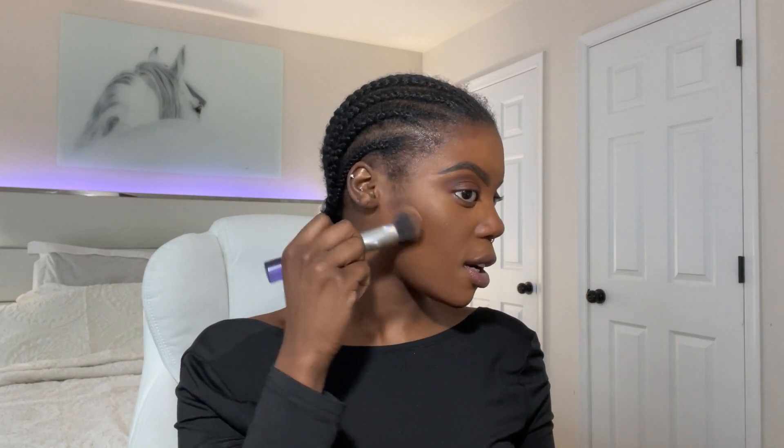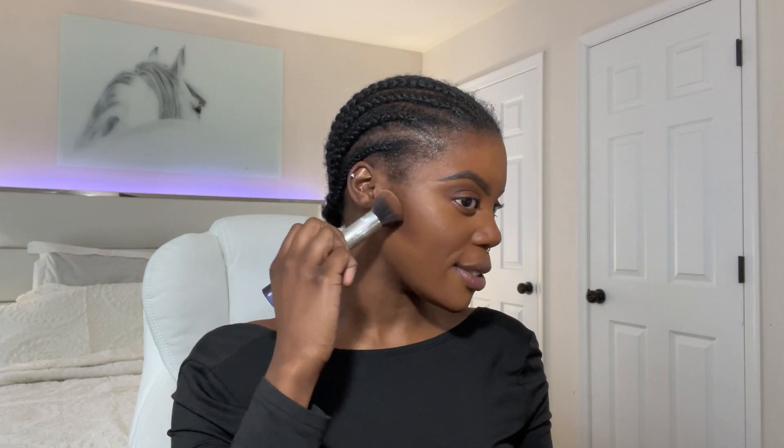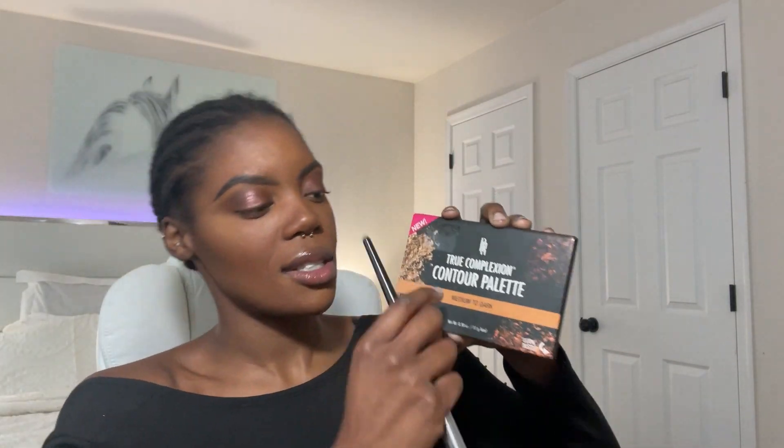We are done blending our concealer. Now we have to blend the contour out — I always go in a downward motion but upward as well. Next I go in with my True Complexion contour palette. I use the shades medium to dark.